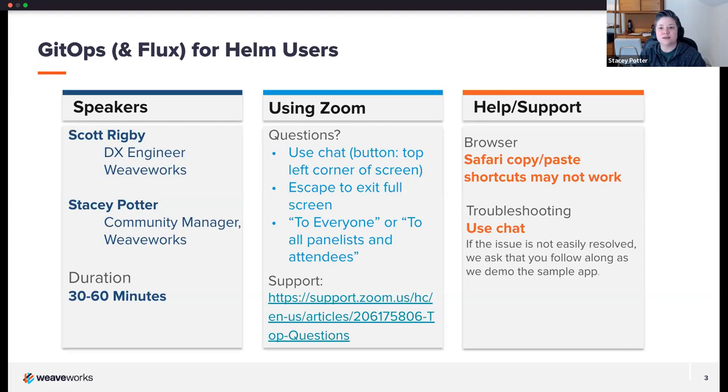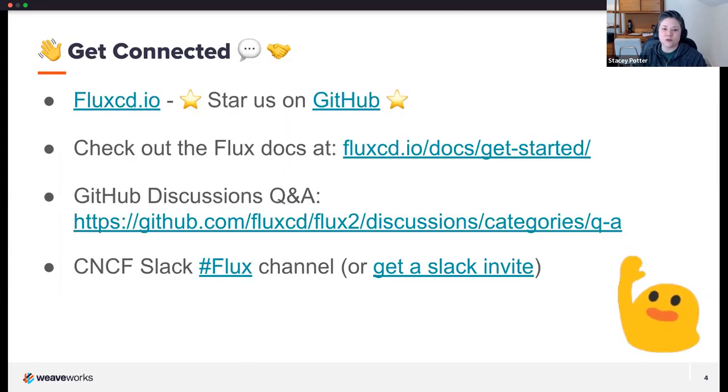A little bit of housekeeping: we have an hour bookmarked for today's session — it may be shorter, but we'll stop at the top of the hour. We're going to take questions through the Zoom chat function, so make sure to change the recipient to 'everyone' when you type anything, so audience members can see it. You can visit fluxcd.io to learn more about the project, give us a star on GitHub, and check out discussions there. The Flux team is also on the CNCF Slack under the Flux channel — I'll drop all links in the chat shortly.